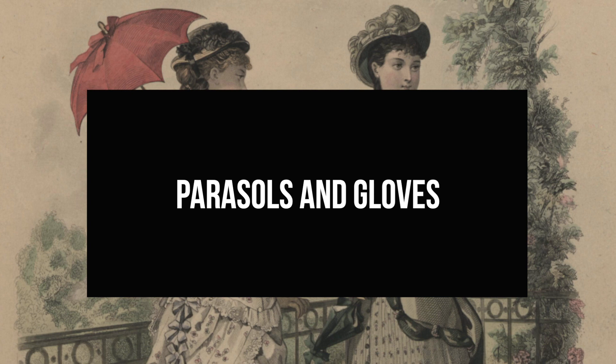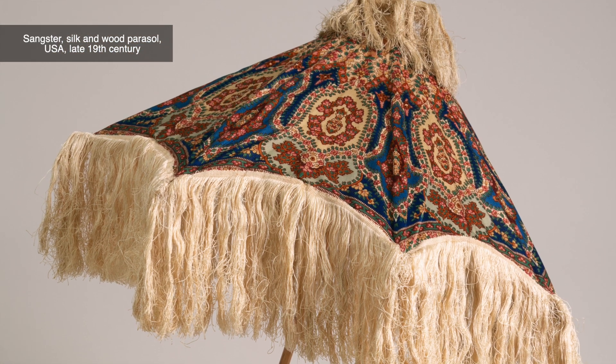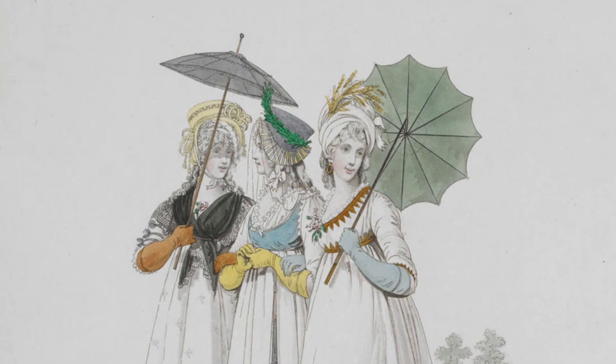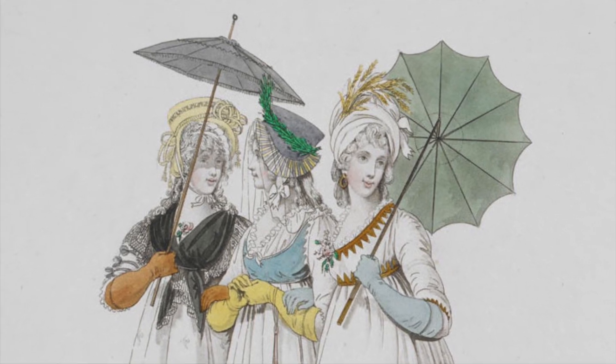Parasols could be used in similar ways as fans, highlighting graceful gestures and blocking or inviting the looks of others. But a parasol's primary function was to protect women's skin from the sun and tanning. Ladies of leisure were not expected to work, especially outdoors, and white, untanned skin indicated not only wealth, but ladylike gentility. Playing into the idealizations of middle and upper-class white women as the fairer sex, parasols became linked to ideas about gender and class.